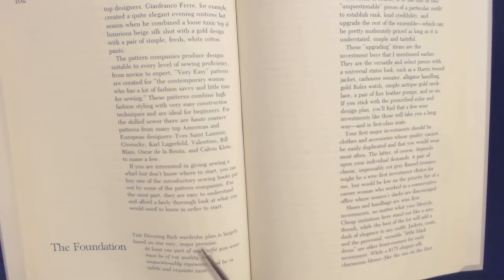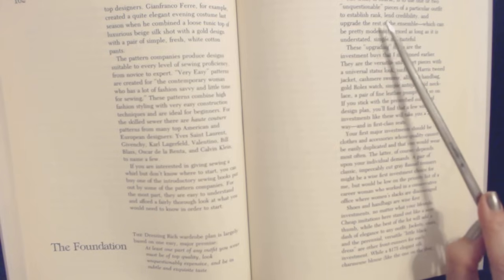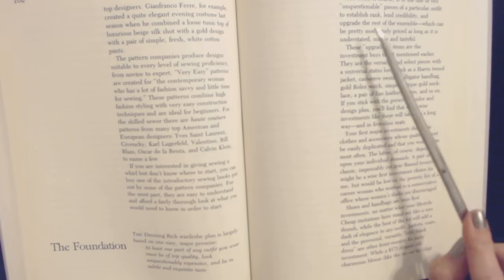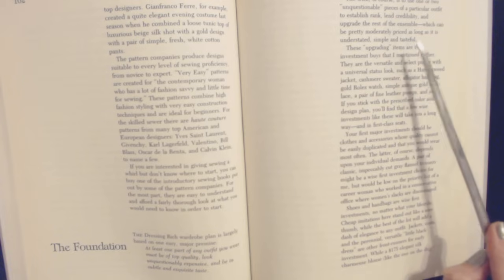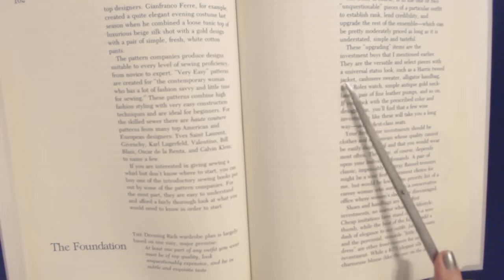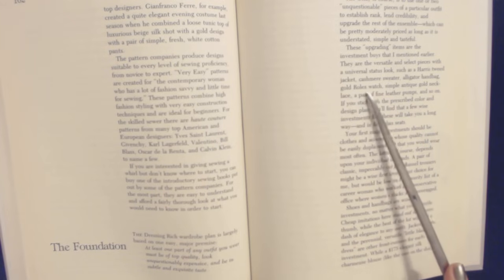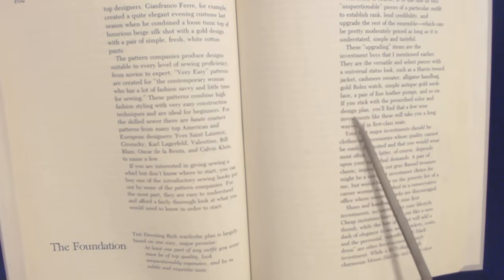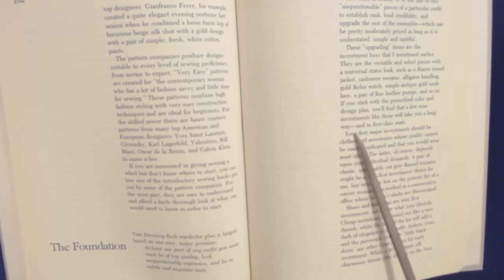The foundation. The dressing-rich wardrobe plan is largely based on one easy, major premise: at least one part of any outfit you wear must be of top quality, look unquestionably expensive, and be in subtle and exquisite taste. The trick, of course, is to use one or two unquestionable pieces of a particular outfit to establish rank, lend credibility, and upgrade the rest of the ensemble — which can be pretty moderately priced as long as it is understated, simple, and tasteful. These upgrading items are the investment pieces mentioned earlier. They are the versatile and select pieces with a universal status look — such as a Harris tweed jacket, cashmere sweater, alligator handbag, gold Rolex watch, simple antique gold necklace, a pair of leather pumps, and so on. If you stick with the prescribed color and design plan, you'll find that a few wise investments like these will take you a long way.